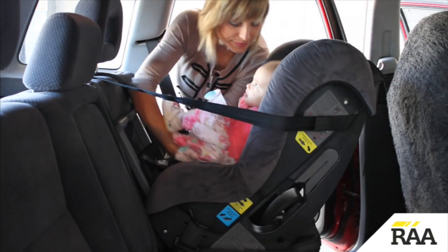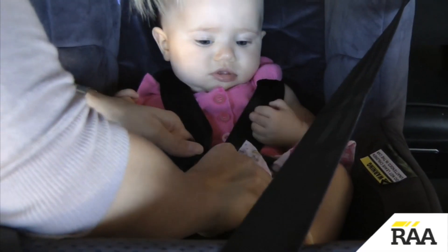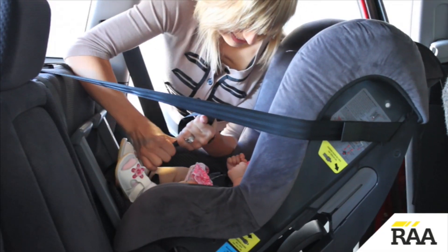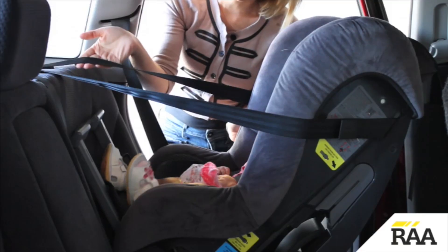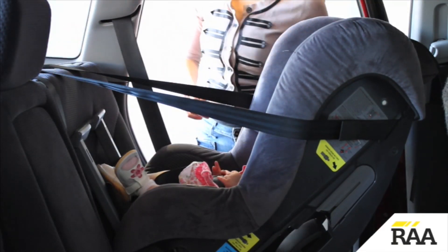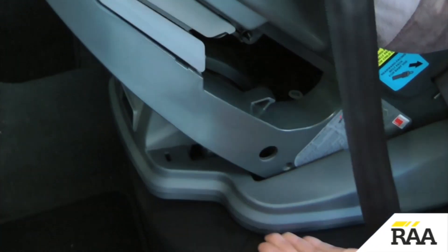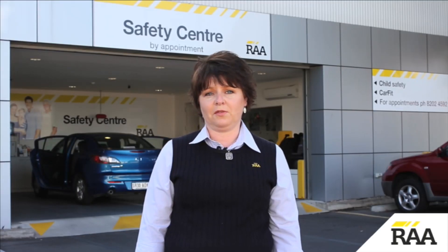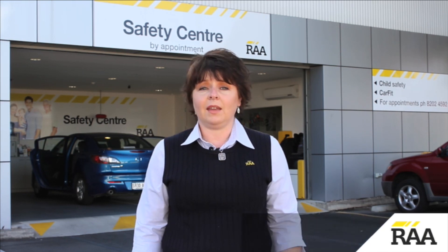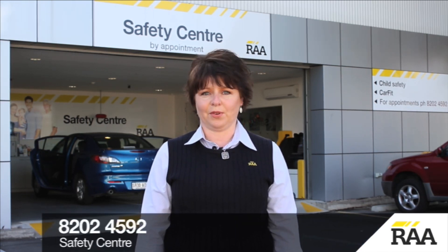Place the baby in the restraint. Do up the harness making sure there are no twists, and adjust the harness so that it is firm. Firm up the upper tether strap, making sure not to over-tighten. If the restraint is lifted off the vehicle seat, loosen off the upper tether strap. Finally, make sure there is a gap between the restraint and the front seats. Always follow the manufacturer's instructions, and if you have any questions about the installation, contact RAA's Safety Centre for advice.